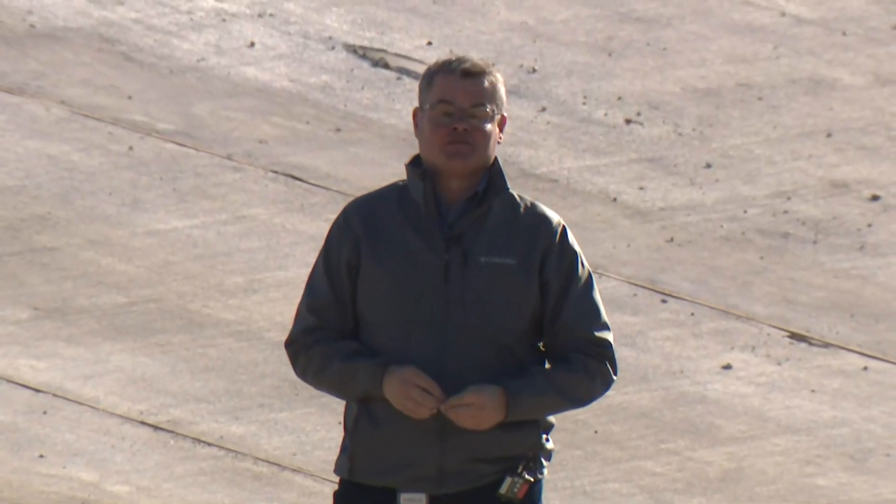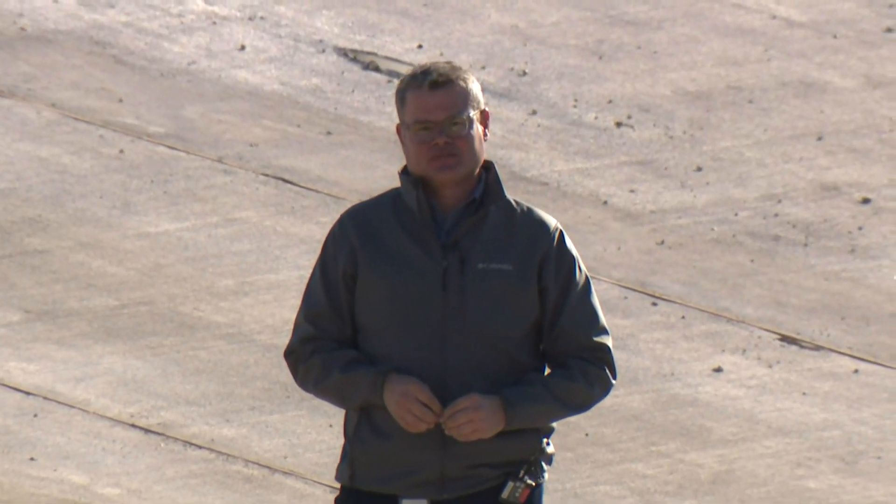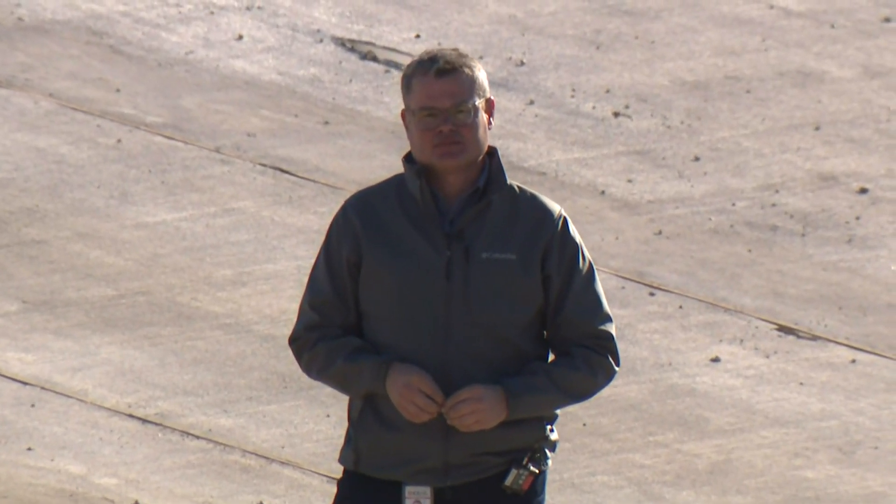Reporting live from Meyerland, Jason Miles, KHOU 11 News. Jason Miles giving us good perspective on just how large that basin is.